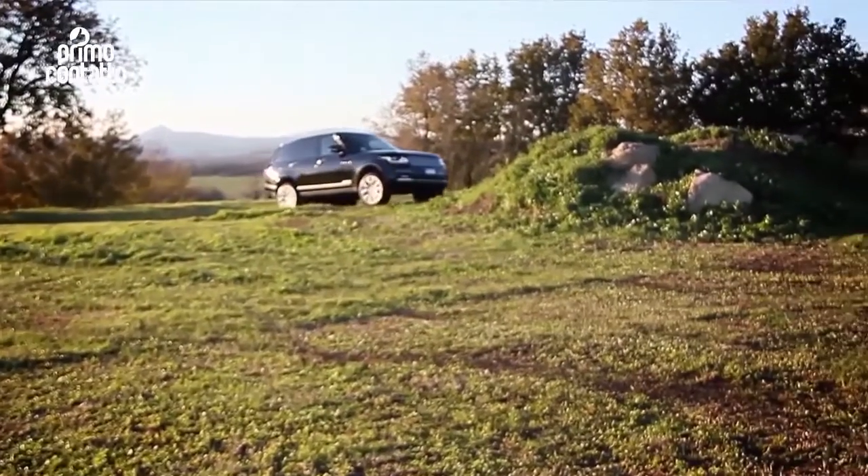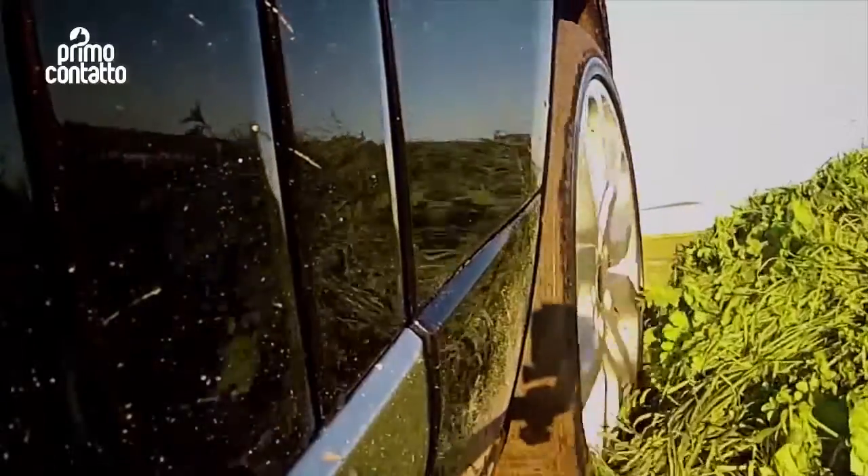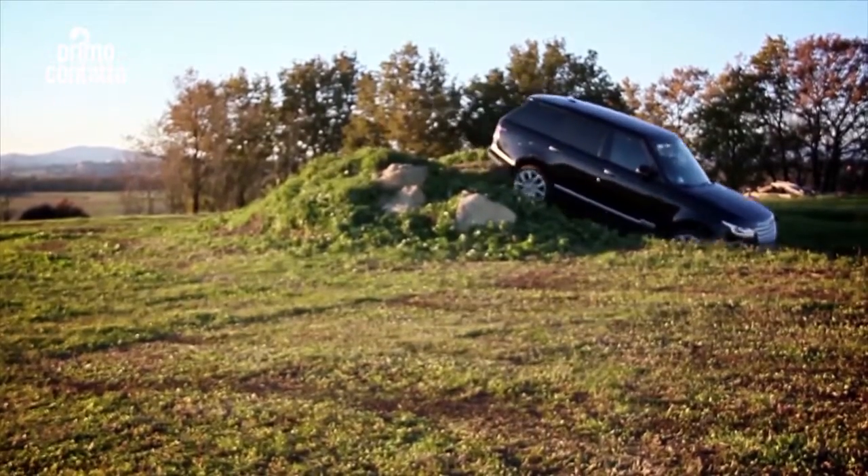Il Range Rover può contare su angoli caratteristici decisamente favorevoli: 4,5 gradi di attacco, 28,3 di dosso e 29,5 di uscita.